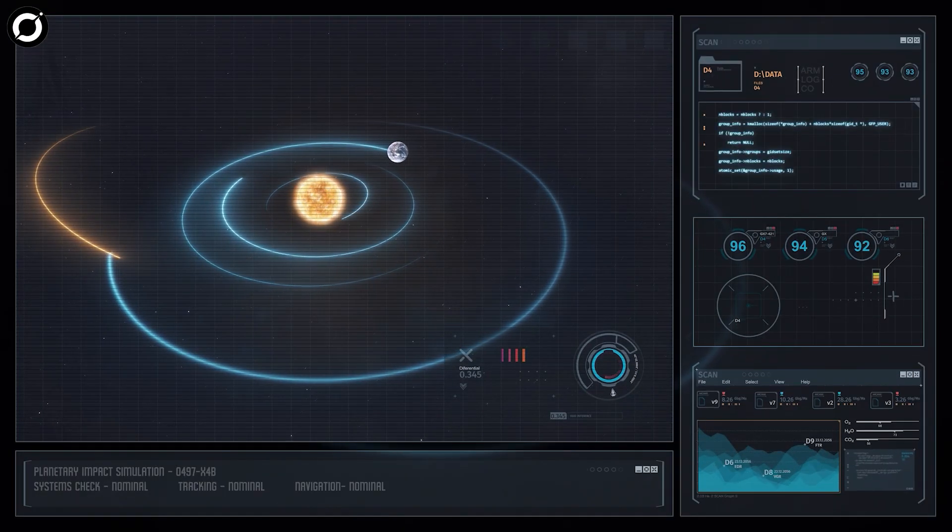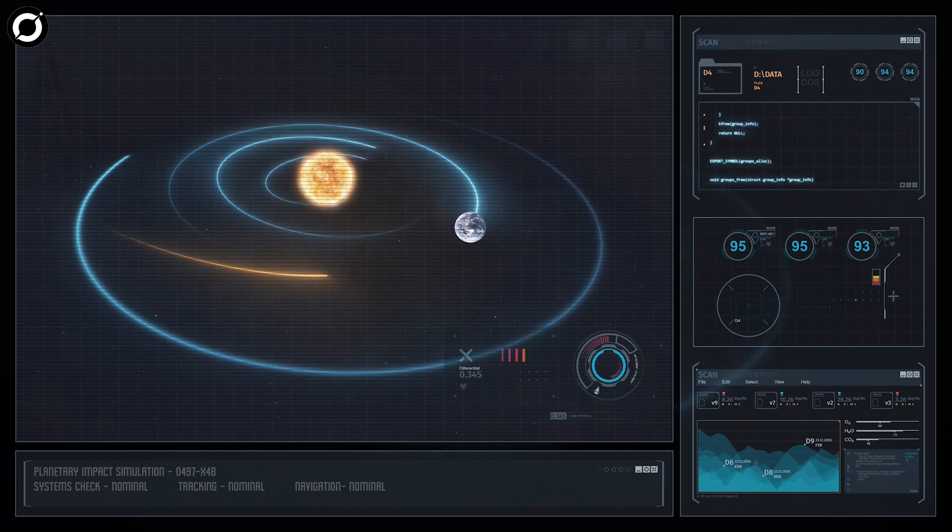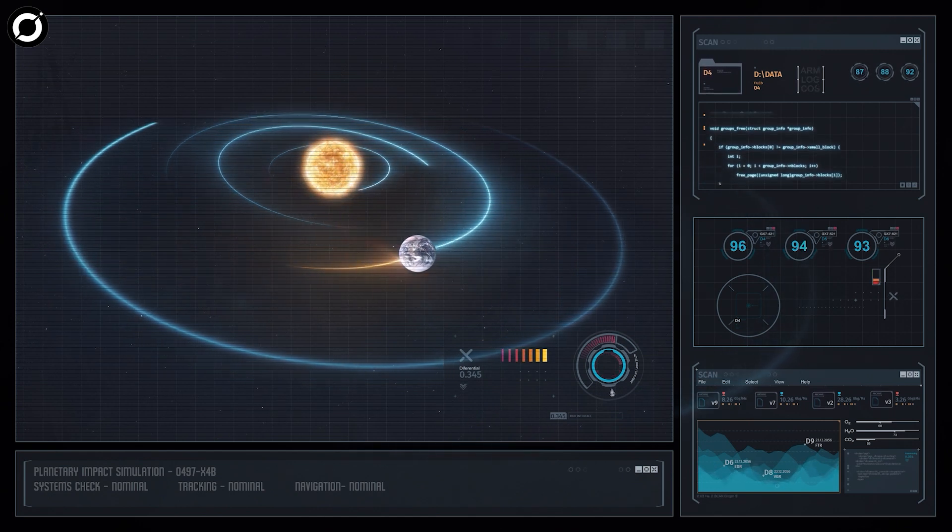Now, thanks to some ingenious programmers from the University of Washington, we have artificial intelligence that will detect hazardous asteroids.